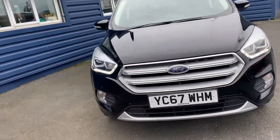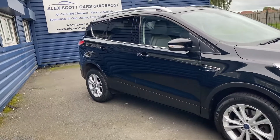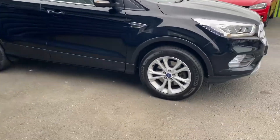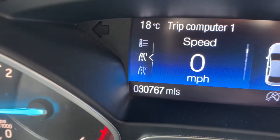Being the Titanium model, you get a really good spec on the car, which I'll show you. You get the 17-inch alloy wheels there. It's got 30,767 miles.